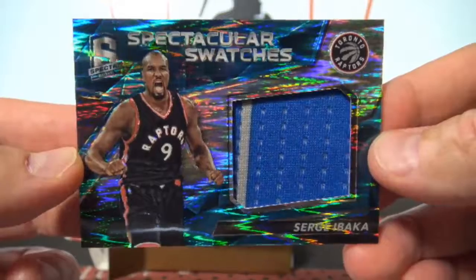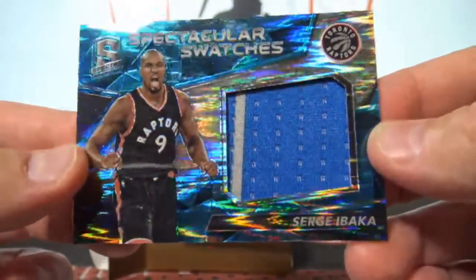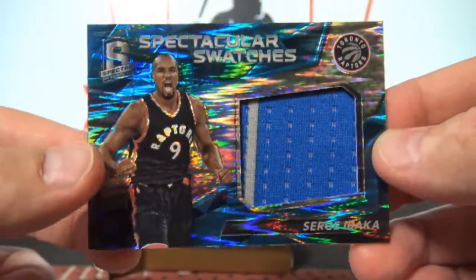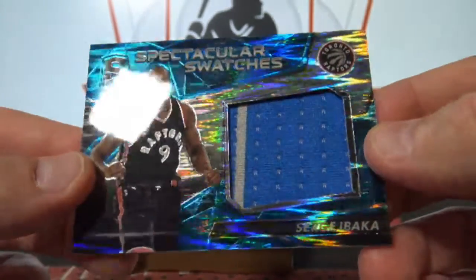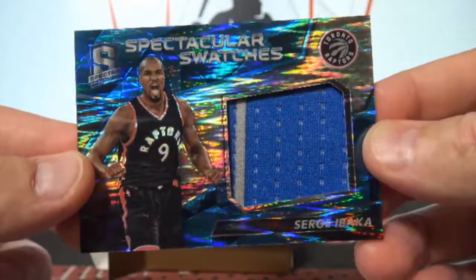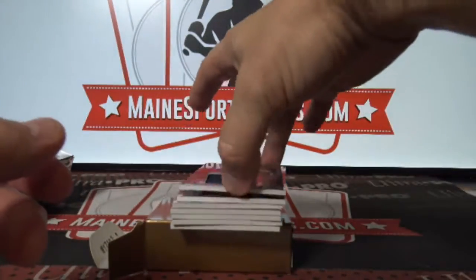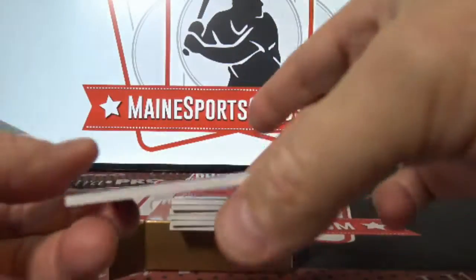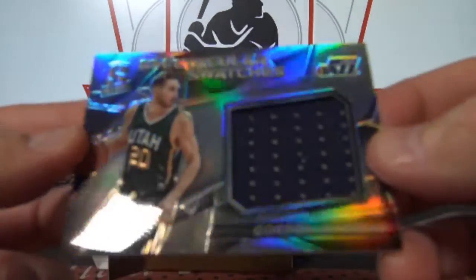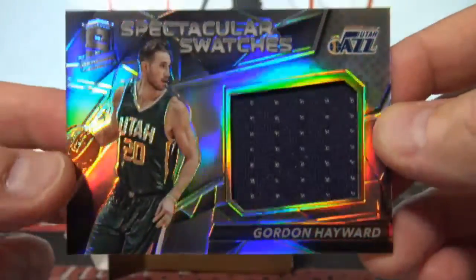I'm going to post another one of these boxes up for tomorrow — the stuff is too nice and it's such a good price. This one is Toronto. Miles Ky, and another Spectacular Swatch jumbo jersey — Gordon Hayward, that one is to 149, and to the Jazz.